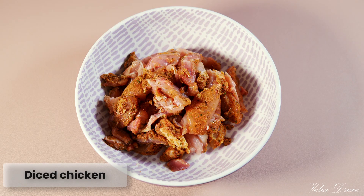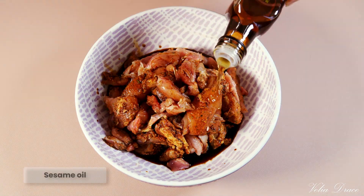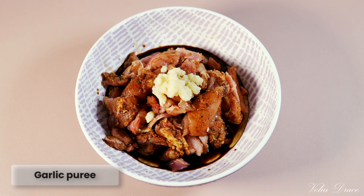For dinner, I'm going to prepare chicken with vegetables. This recipe is spicy. If you don't like spicy food, don't add the chilies.